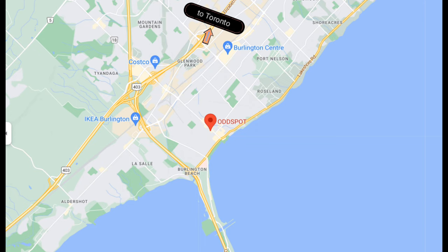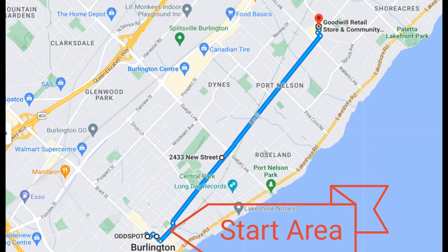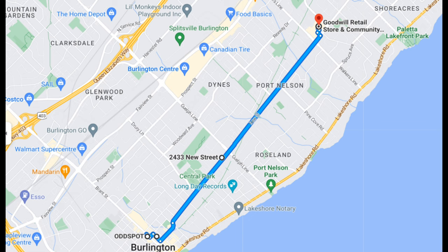This time we're doing a tour of a number of stores in Burlington. We're starting at Odd Spot and then we'll go to Mission Thrift with the Attic in between, ending at the Goodwill store at the far right.